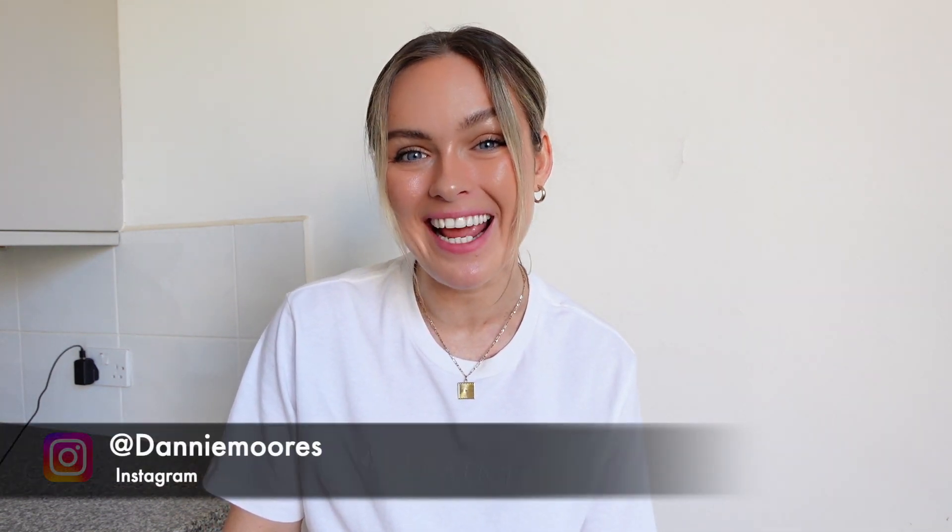Hi everyone, welcome back to my YouTube channel and if you're new here, hello I'm Dani. So as you can see by the title, today I'm bringing you my Christmas table decoration haul. I've got stuff from Zara Home, HomeSense, H&M Home, and Primark. If you like this video please give it a massive thumbs up and let's get into it.